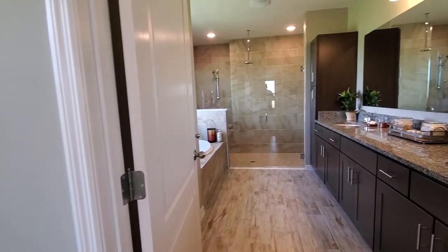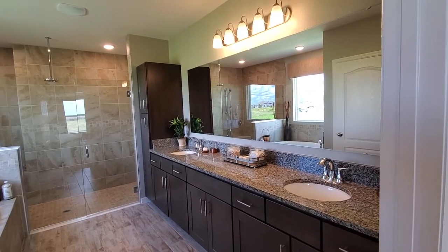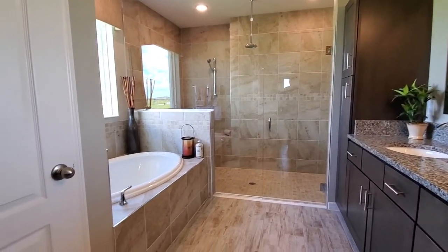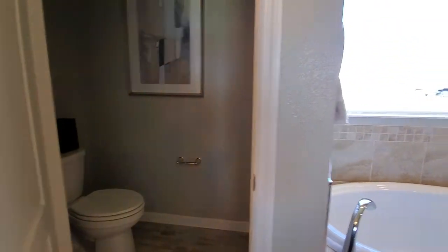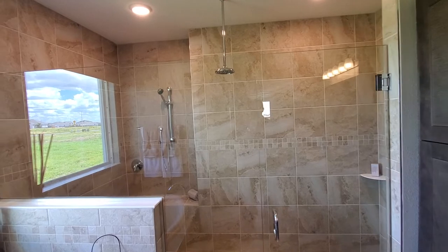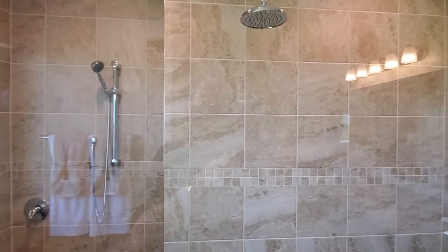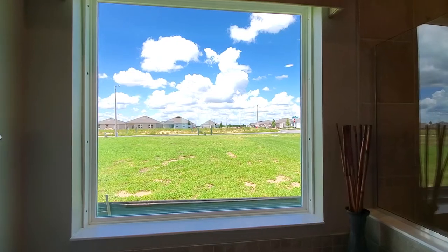Over in the primary bathroom — this one is definitely upgraded. We have nice flooring, cabinets going all the way up for extra storage, a big mirror, and dual sinks. There's a tub area here, and through this door we go into the water closet. Then there's a huge shower with frameless shower doors — thick glass — and a shower head coming from the ceiling plus additional shower heads. It's a pretty cool design.